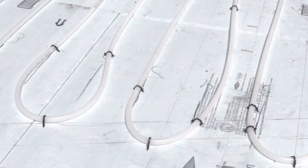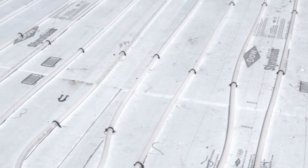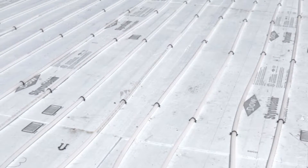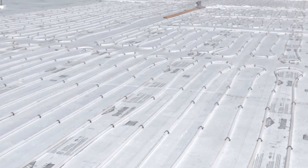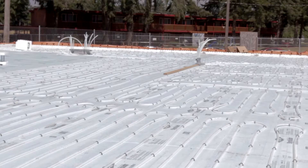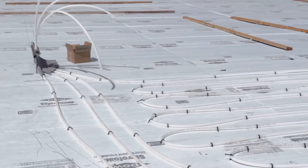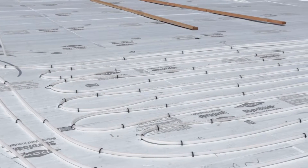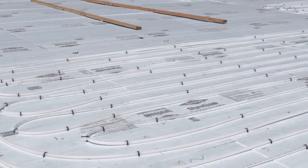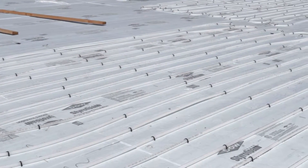Conversely, the radiant floor system is pretty cool. Although it takes longer to heat up the slab — in the winter we did a test and it took roughly 18 hours to heat the slab to a 70-degree set temperature — once the slab is heated up, it's much cheaper to maintain that heat.